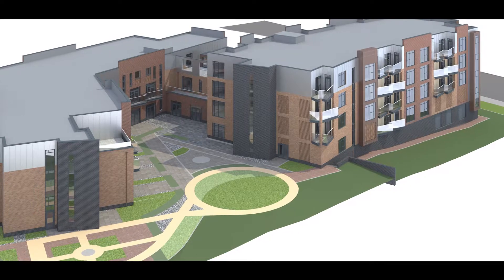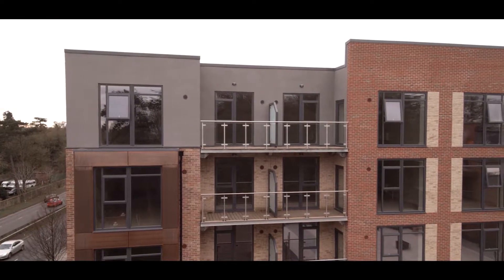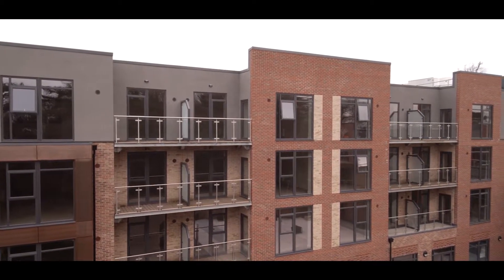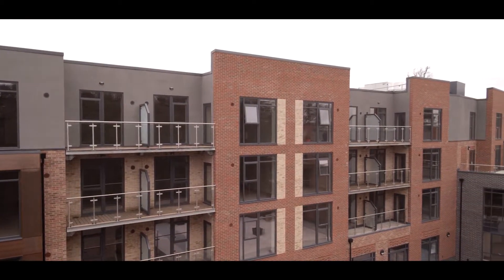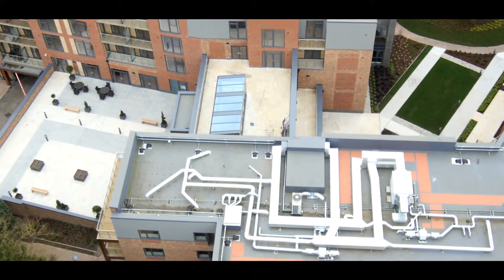We build everything below ground, above ground — the whole thing. Or we work as a package contractor where we'll just do the groundworks, which will be the roads, the sewers, car parks, drainage, the foundations, things like that. So we're quite flexible. We don't just have a single thing we do.